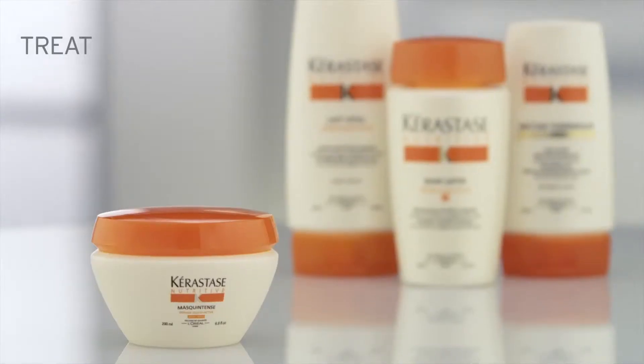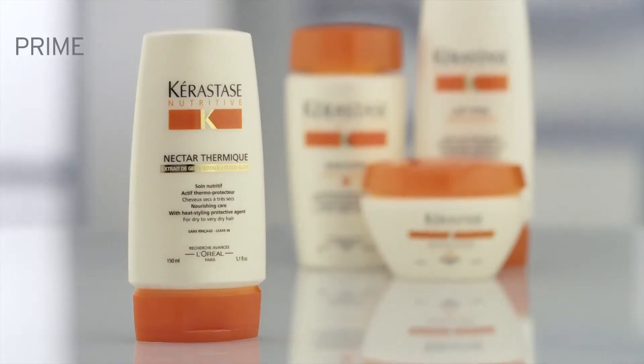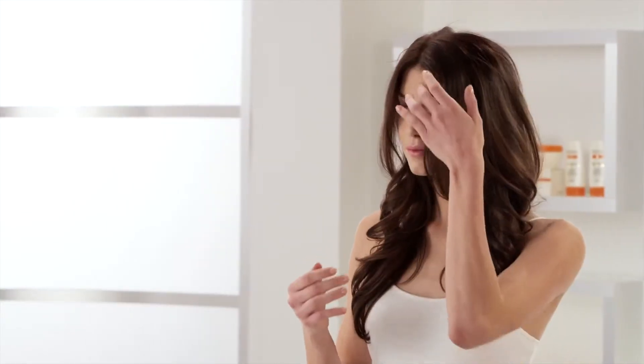Cleanse, treat, and prime — a routine that will visibly transform the look and feel of your hair and unleash its seductive power.